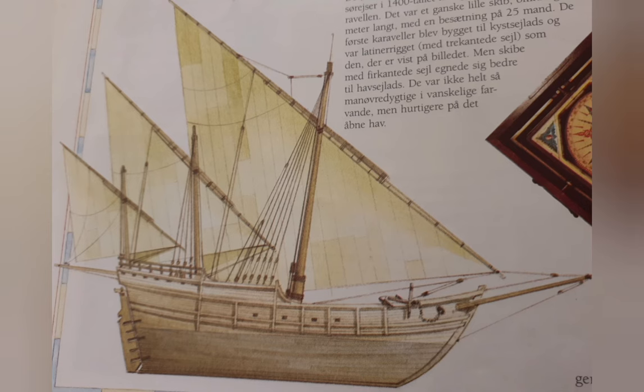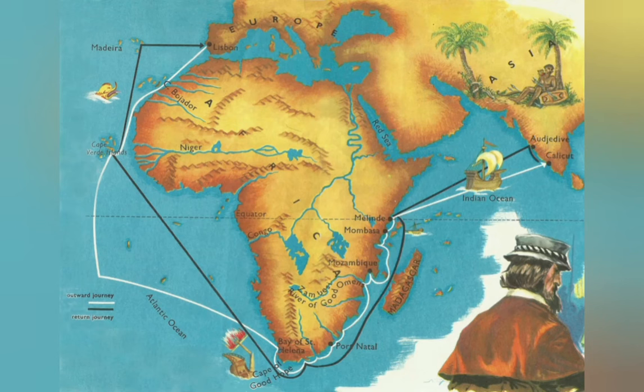This was a reasonably large vessel developed by the Portuguese to traverse into the open Atlantic and down the coast of Africa.